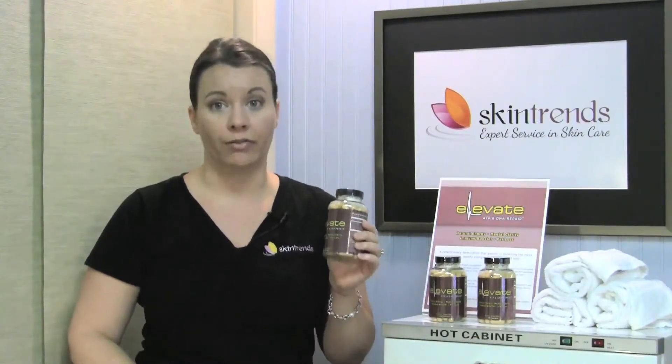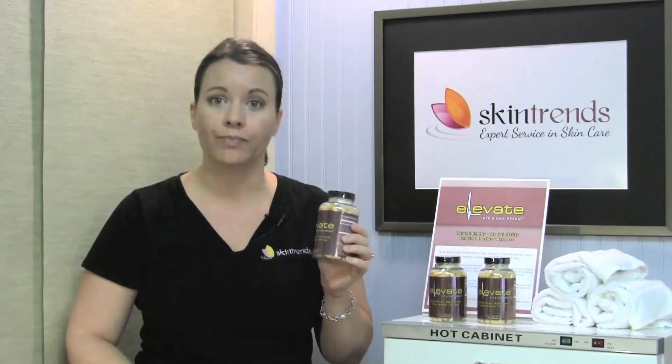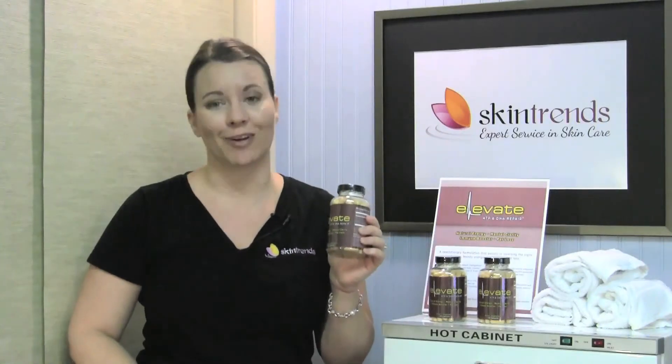For more information on Elevate, check out our Skin Trends blog or contact us today and find out if Elevate is right for you.